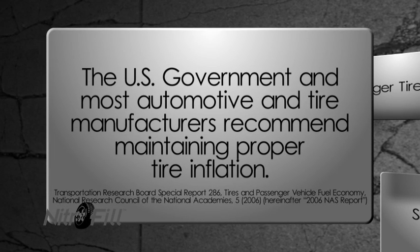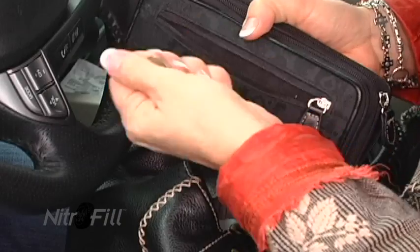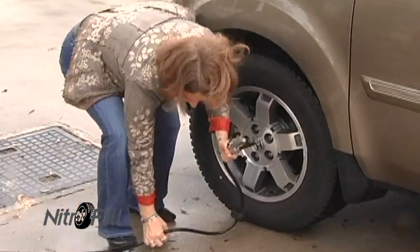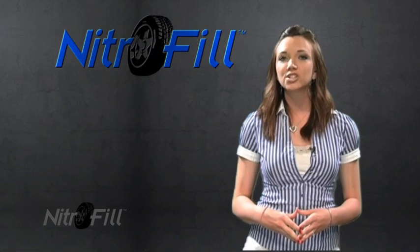The U.S. government and most automotive and tire manufacturers recommend maintaining proper tire inflation. This required monthly checkups to ensure that your tires were properly inflated and required that you replace any pressure that had been lost. This was a time-consuming and dirty job to check the inflation on a monthly basis, and as a result, most people did not check their tires monthly.